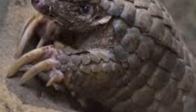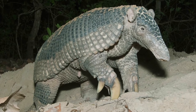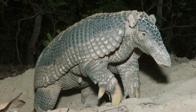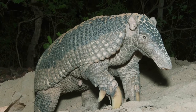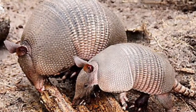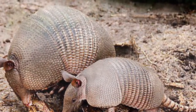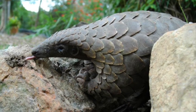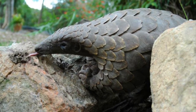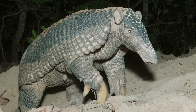Pangolins and armadillos are extremely good diggers. They have huge claws that are perfectly designed for digging, mostly for their food, but also to dig burrows for themselves. Speaking of food, they both eat the same types of foods. In the wild, they eat ants, termites, and grubs. And they're both usually nocturnal.